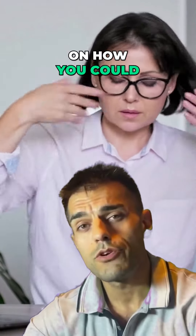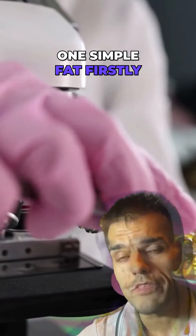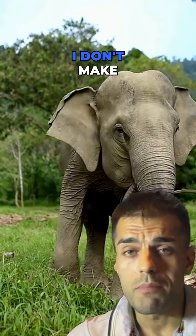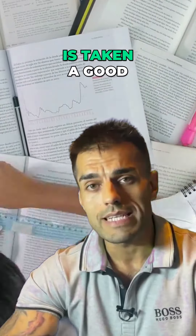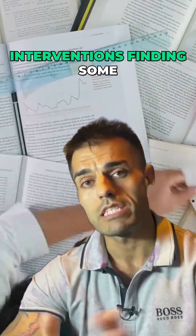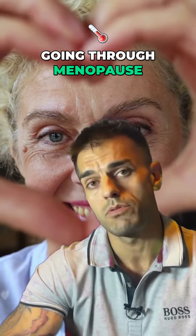Today in our series on how you could reduce your symptoms of perimenopause or menopause, we're looking into one simple fact. Firstly, I'd just like to point out clearly I'm a guy — I don't make any claim to try and understand these symptoms, but I empathize heavily with how they must feel. What I have done is taken a good look at some of the research behind interventions, so I'm bringing some take-home tips that could benefit you if you're going through perimenopause or menopause.